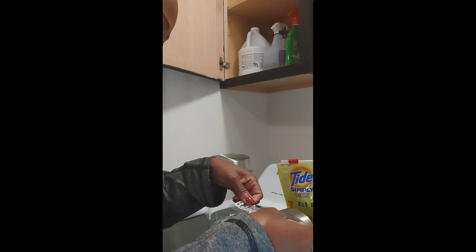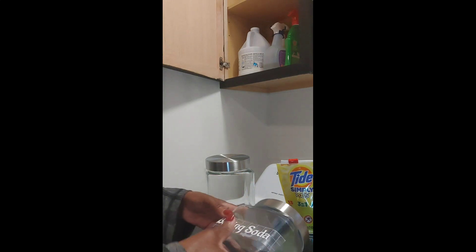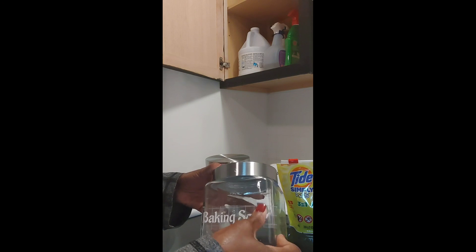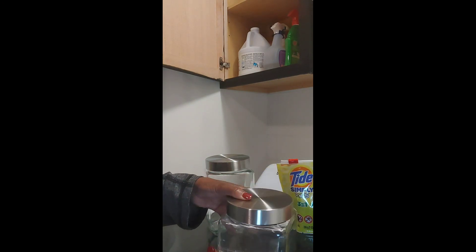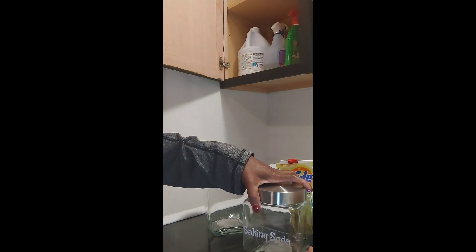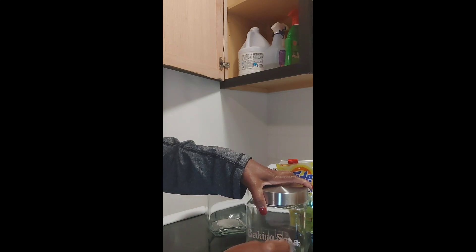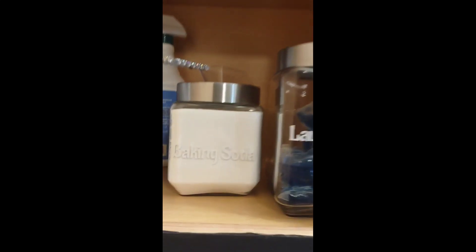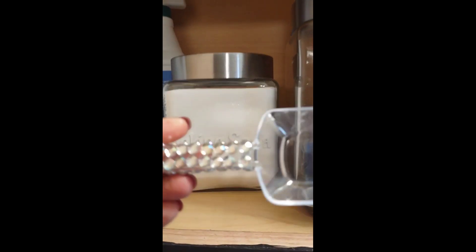I'll do baking soda and laundry pods. These labels were kind of hard to get off — I should have washed the container first. I know I skipped this step; I didn't wash these containers out, that may have helped. But here's the end result.